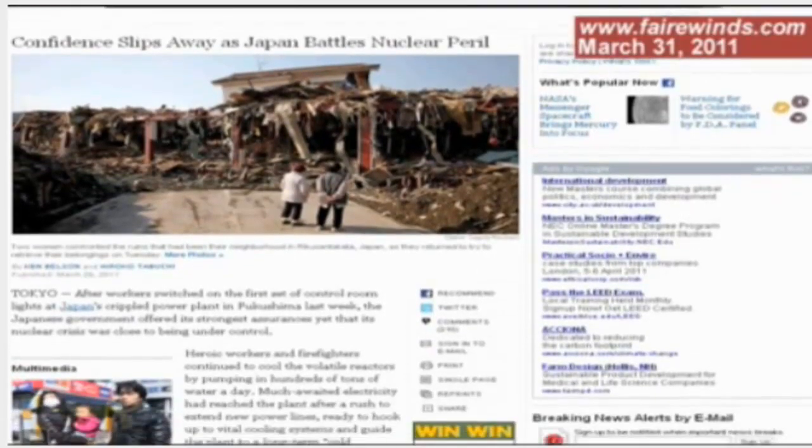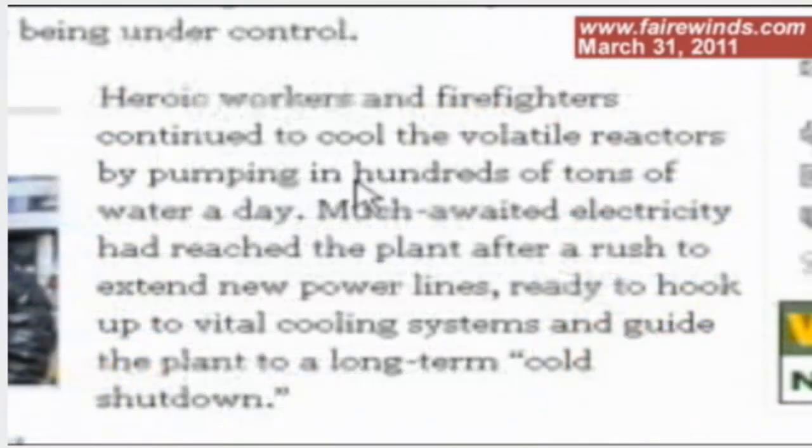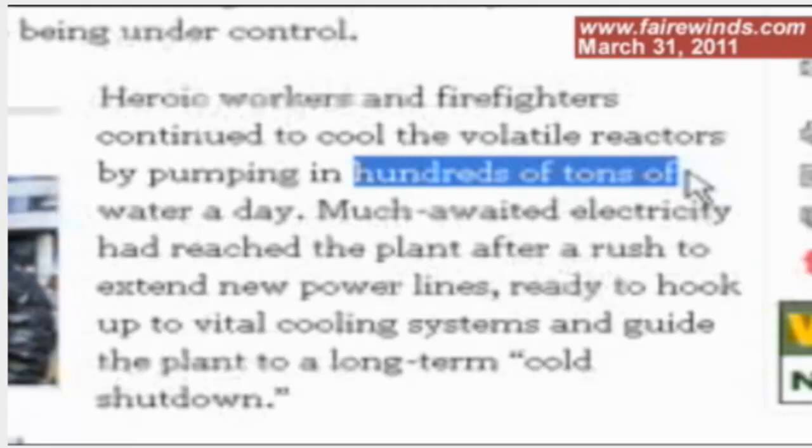The New York Times is reporting that 200 tons of radioactive liquid are being poured into the nuclear reactors and the fuel pool at Fukushima every day. Where's it going? If it's going in, it's coming out — as radioactive steam and as radioactive water. So if you're putting 200 tons in, 200 tons is coming out. In engineering terms, that's called feed and bleed: what you're feeding in as clean water is bleeding out as radioactive steam and radioactive water.